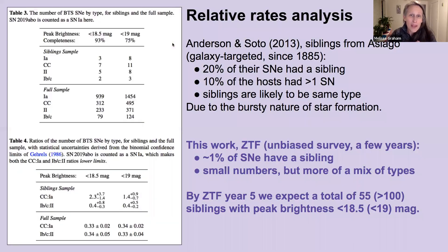We wrap this paper up with an analysis of the relative rates of supernova siblings of different types. We make a comparison to earlier work by Anderson and Soto, who analyzed supernova siblings from a galaxy-targeted survey and find that about 20% of their supernovae had a sibling, and that siblings were likely to be the same type of supernovae. In contrast, the unbiased ZTF has a sibling rate closer to 1% and exhibits more of a mix of types.